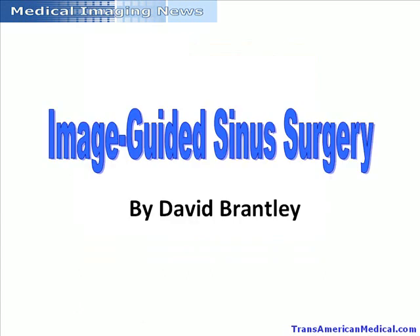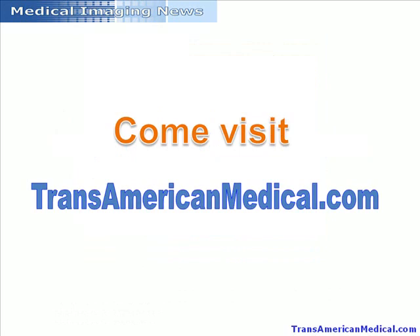This has been another edition of the Medical Imaging News, brought to you by TransAmerican Medical, your best source for Philips Medical Imaging parts and pre-owned equipment. Visit their website at transamericanmedical.com.